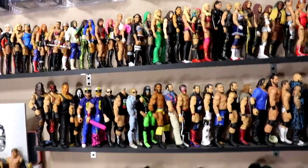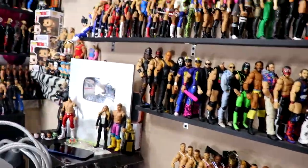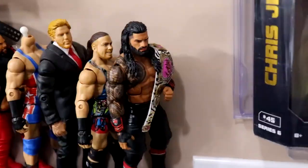That pretty much wraps up that section. We're moving on to the last section of the room and I gotta get this knocked out in the next nine minutes before my camera storage fills up. Let's run through the roster shelves real quick.